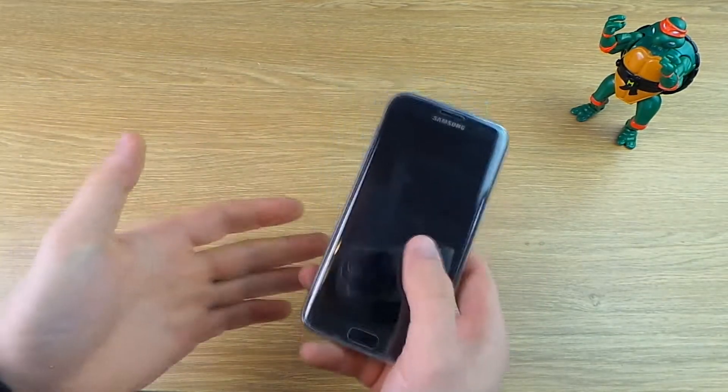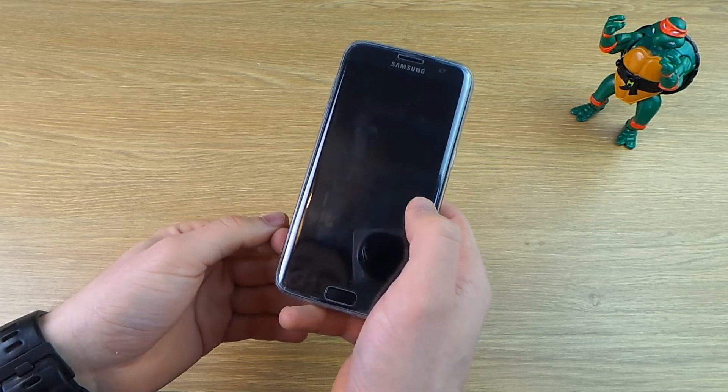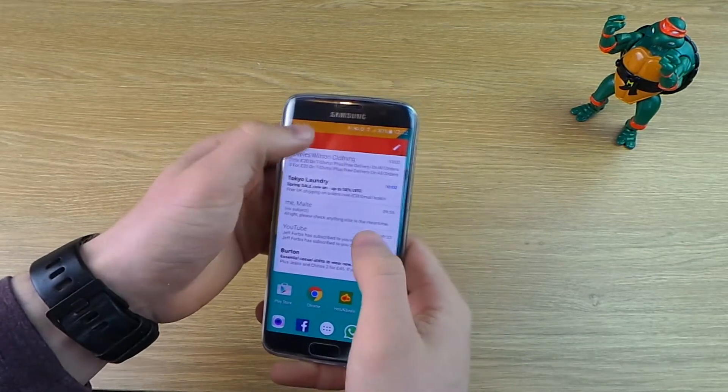Now one cool feature of this — it's likely that you're probably going to accidentally input the wrong unlock code yourself every so often. So if you get it correct within 10 seconds of that, it will disregard the email, so that will stop your inbox getting clogged up.